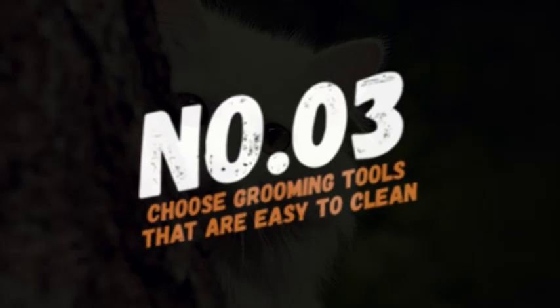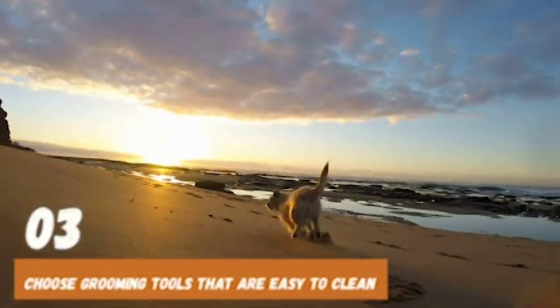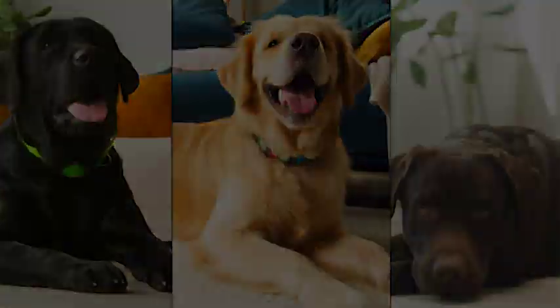Number 3: Choose grooming tools that are easy to clean. Grooming tools can quickly accumulate dirt, hair, and bacteria, making it important to choose tools that are easy to clean. Look for grooming tools that can be disassembled for easy cleaning.